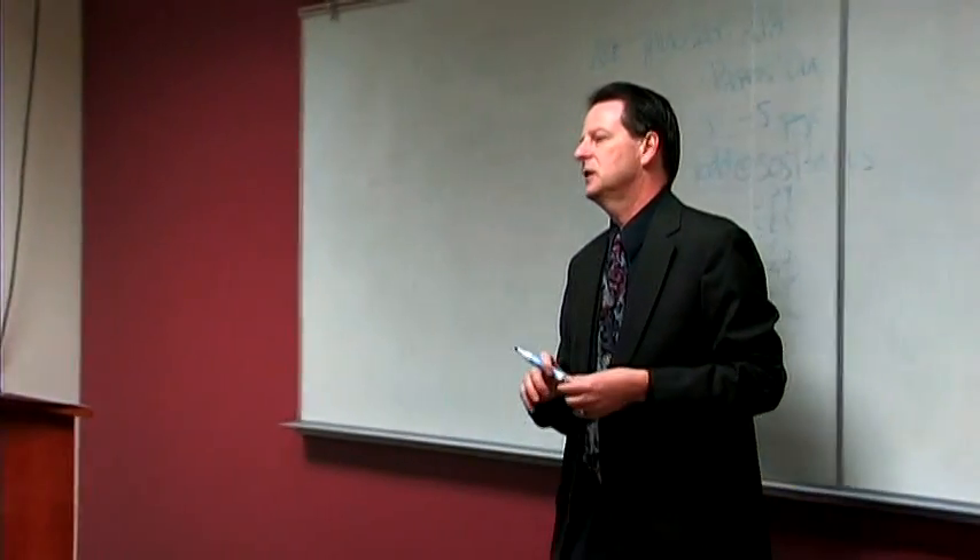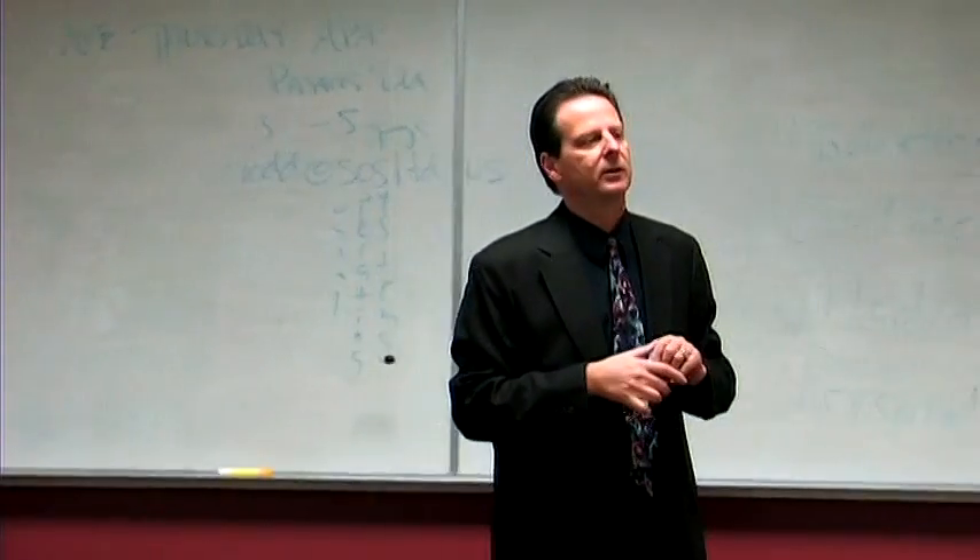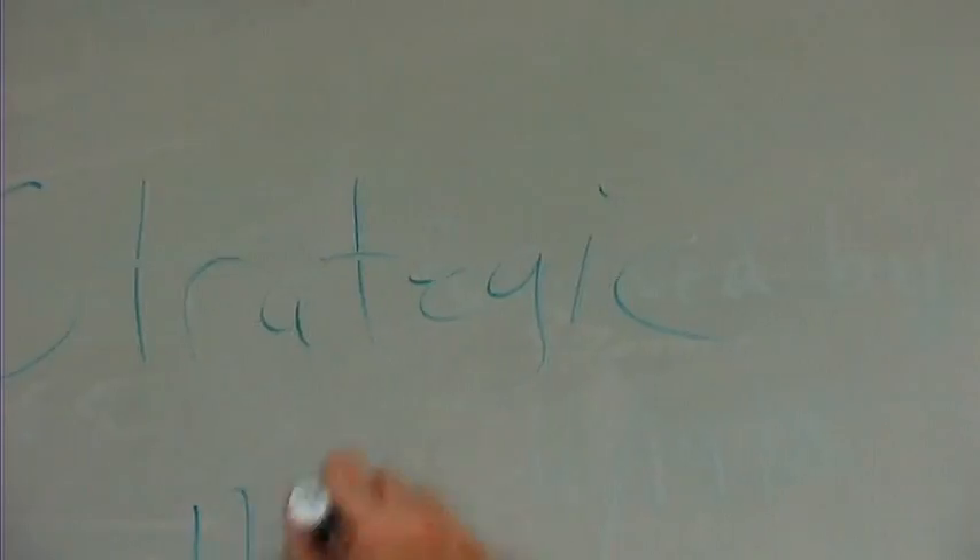Hi, my name is John DeMira and I wanted to talk to you briefly today about financial statements and how you read the financial statements. A financial statement is telling you the overall well-being of a company or your company, for example. It has three basic factors in a financial statement.